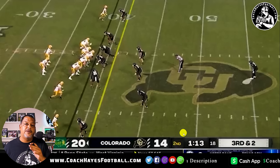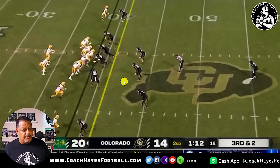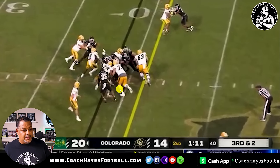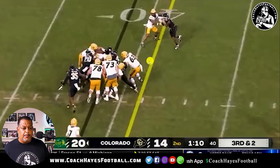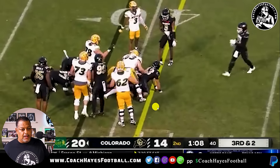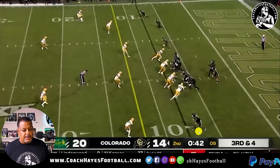Third and two. Got to get off the field on third and two. Great play. Big stop right there — Trevor Woods. As Coach Prime called him, the Brian Urlacher of Colorado. They're mixing it up a little bit. Great job. They end up punting the ball.